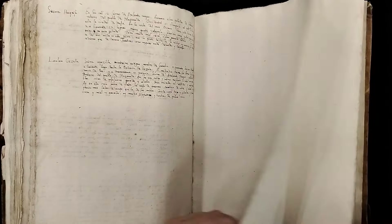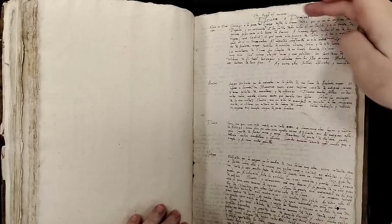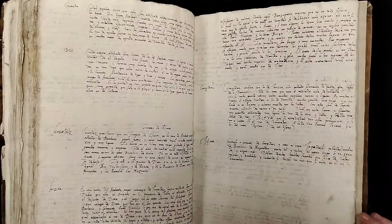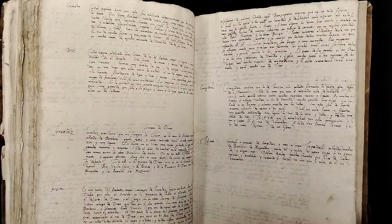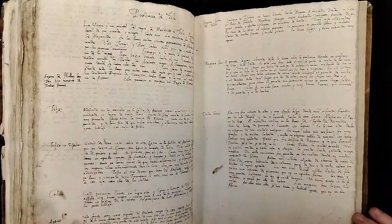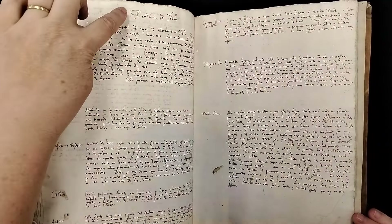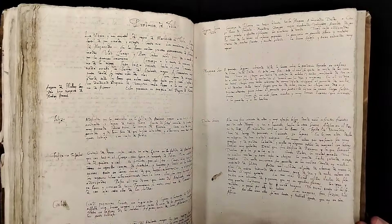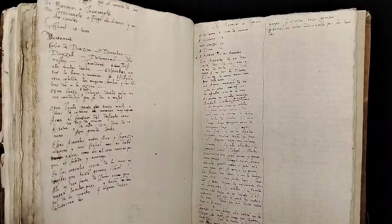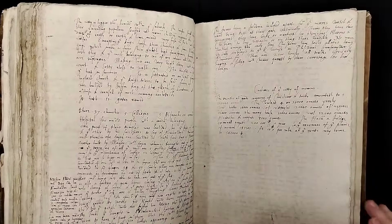There are some blank pages, so they didn't use it all. Here we have the region of Morocco — more descriptions of that. And then more descriptions, province by province. So this is how this section was put together.